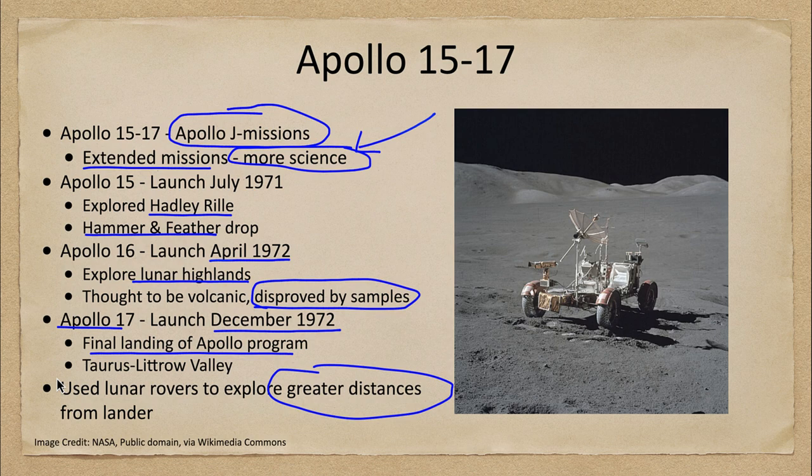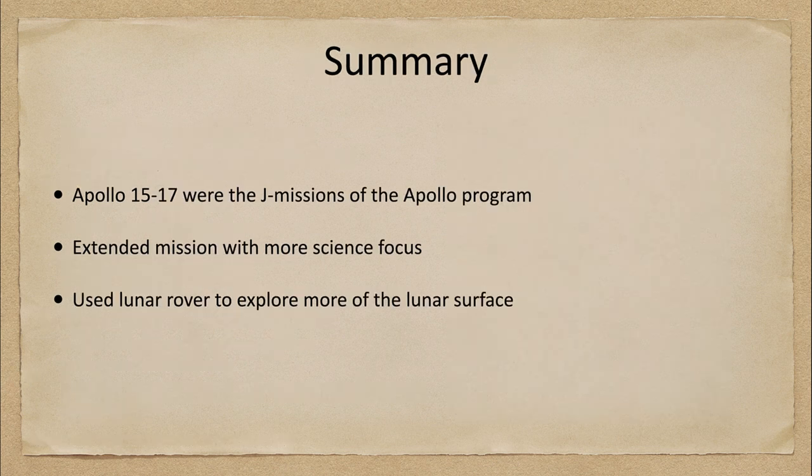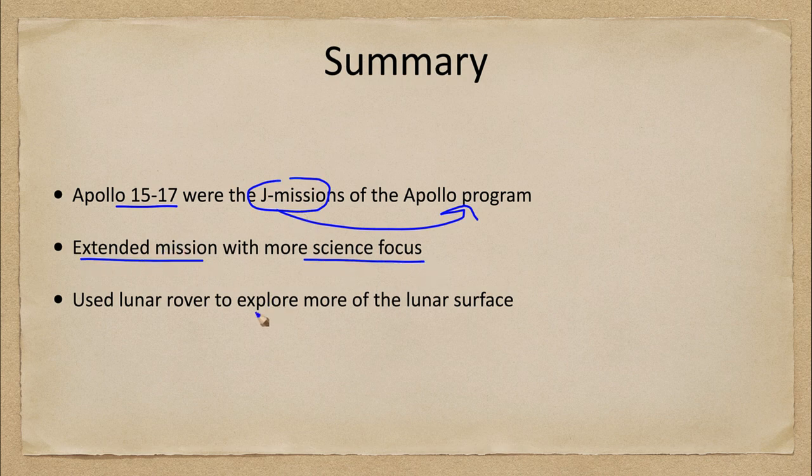To summarize, Apollo 15 through 17 were what we call the J missions of the Apollo program — the science missions. They were extended, had more of a science focus, and used the lunar rover to explore more of the lunar surface. These rovers are still sitting on the surface of the moon today; they were not brought back — only the astronauts and their samples were returned.